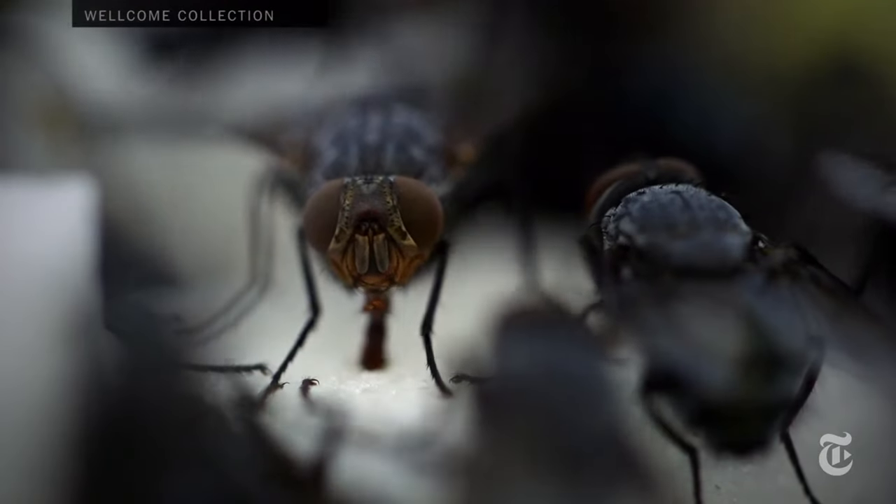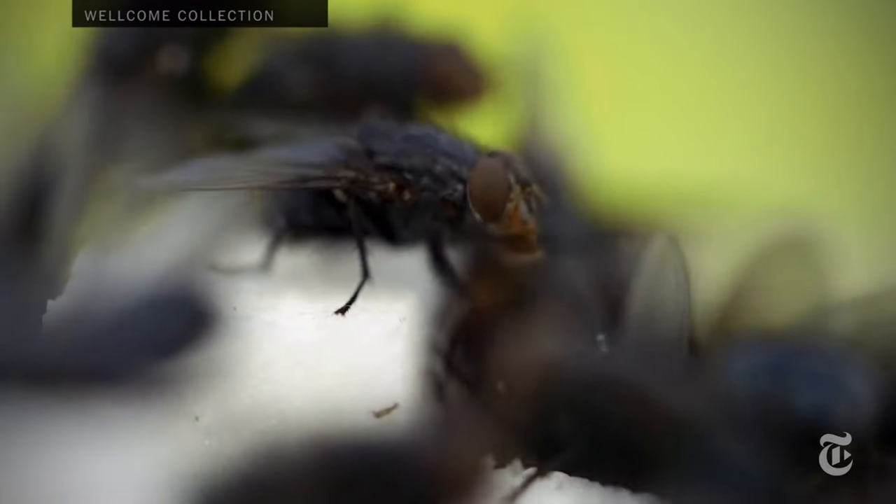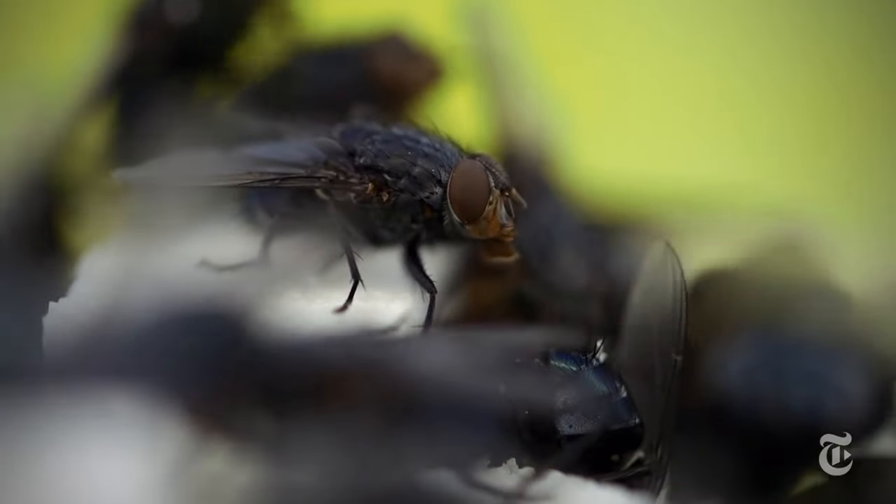You know how the crime labs on TV study fly larvae from corpses? Pupa stage 3. These are the flies they study, and if you don't stop watching, we're going to show you the larvae.